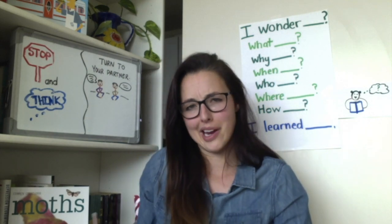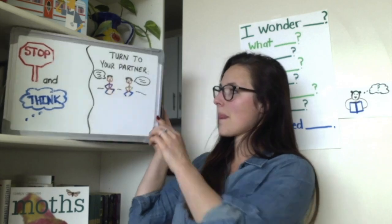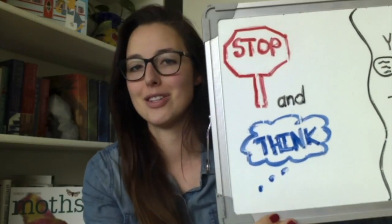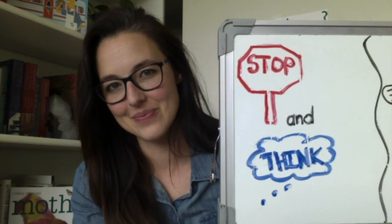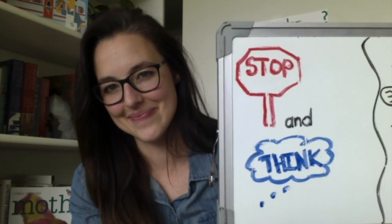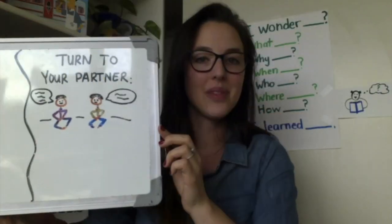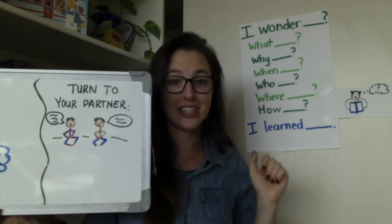Before we read, I'm curious to know: what is something that you learned from this text in our last lesson? Stop and think. And when you're ready, go ahead and turn to your partner using the I learned sentence stem.